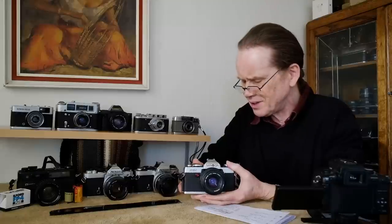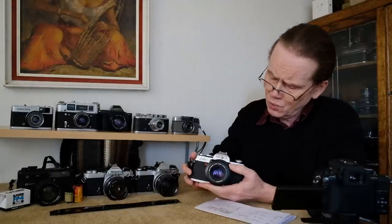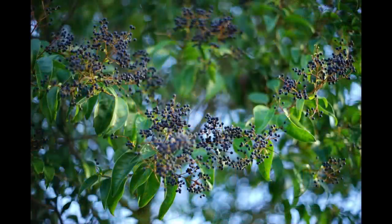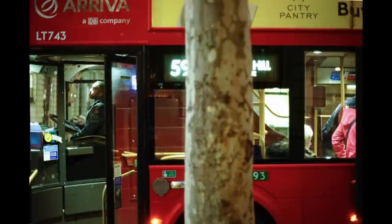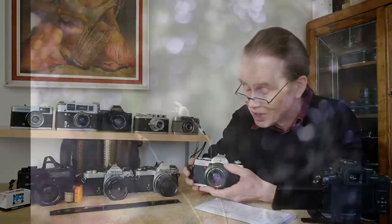The next SLR is the Minolta XG1 — a lovely little camera with a very conventional, classic SLR look. This is a late 80s or maybe mid to early 80s camera. These are available quite cheaply — I bought this one for £35 with a fantastic f2 50mm Minolta lens. Minolta lenses are beautiful; there's no other word for it. They have fantastic colors, they're sharp, they have beautiful blur, and the colors are just fantastic for color representation.